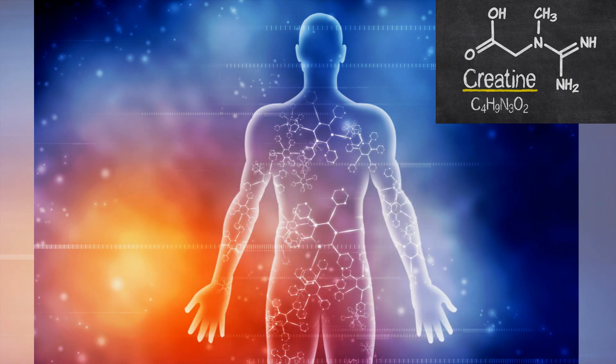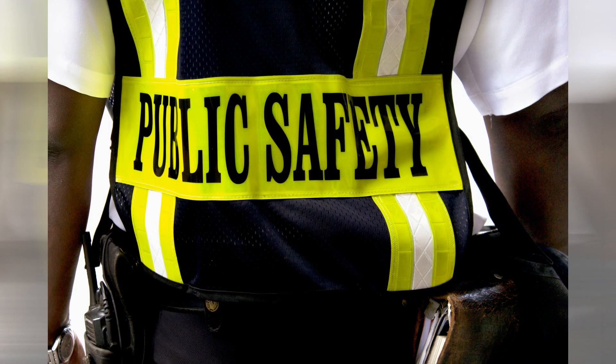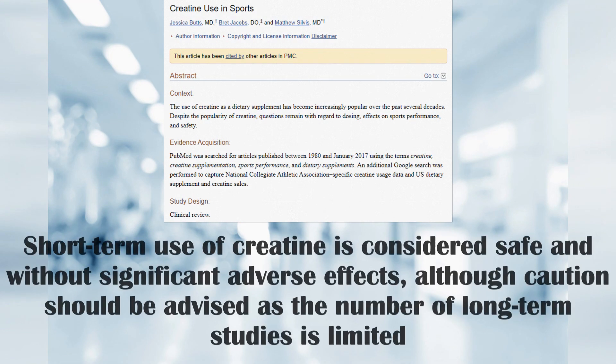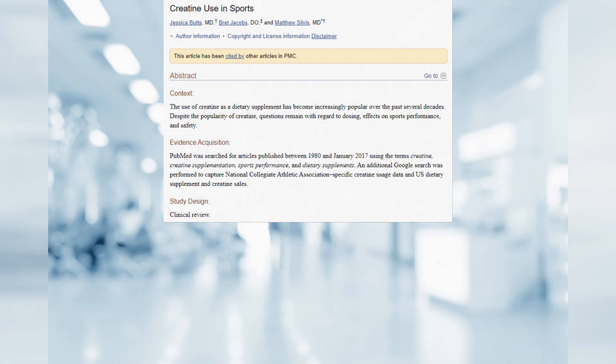We can obviously see how this can benefit exercise performance, but is it safe? In 2018, a clinical review that looked at papers published between 1980 and January 2017 was able to conclude that short-term use of creatine is considered safe and without significant adverse effects, although caution should be advised as the number of long-term studies is limited. But let's not just rely on this one document — let's dig a bit deeper.